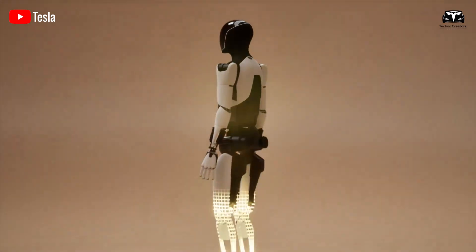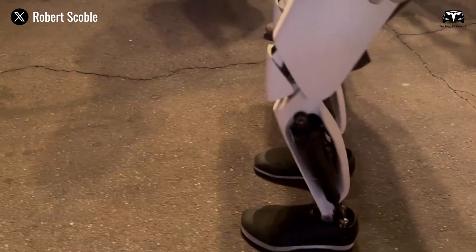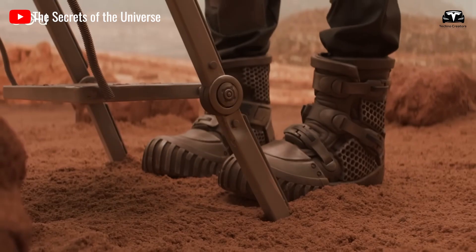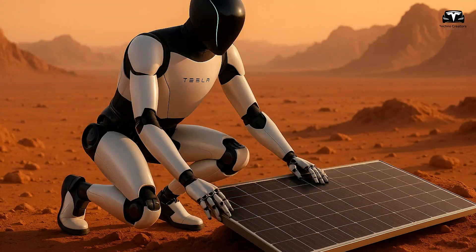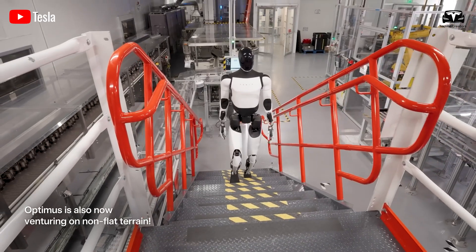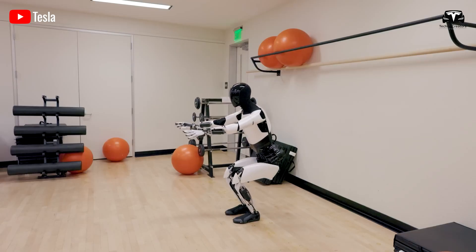Thanks to its human-like design, Optimus can move through difficult environments that ordinary machines simply can't handle. Whether it's climbing over debris after a building collapse or navigating muddy streets in a flooded area, this robot is built for action. Unlike traditional equipment, Optimus can climb, crawl, or maneuver through tight spaces, making it ideal for reaching people who are trapped or in urgent need of help.